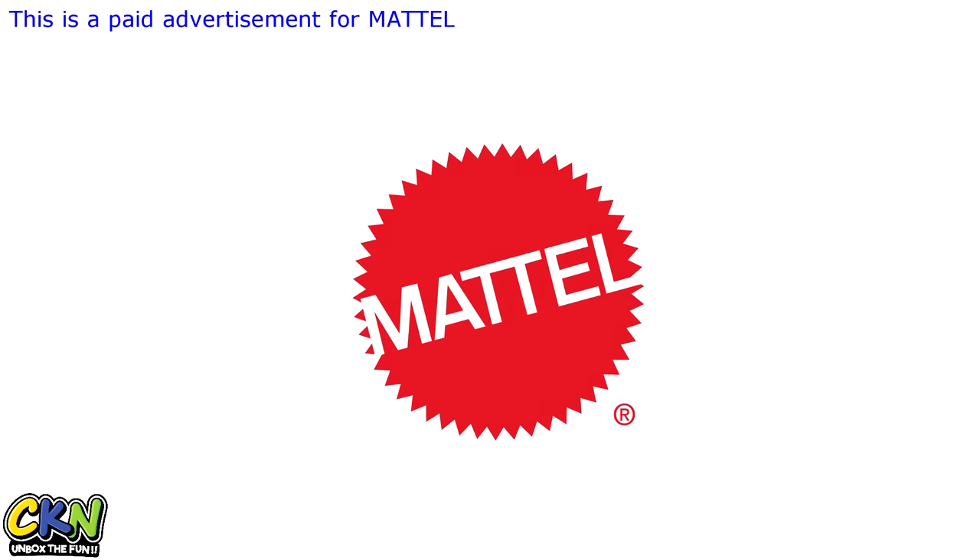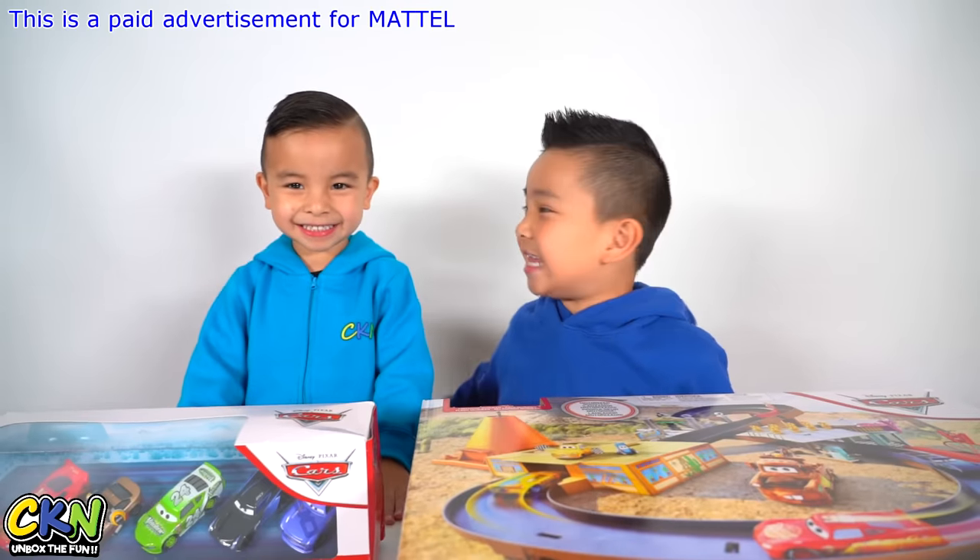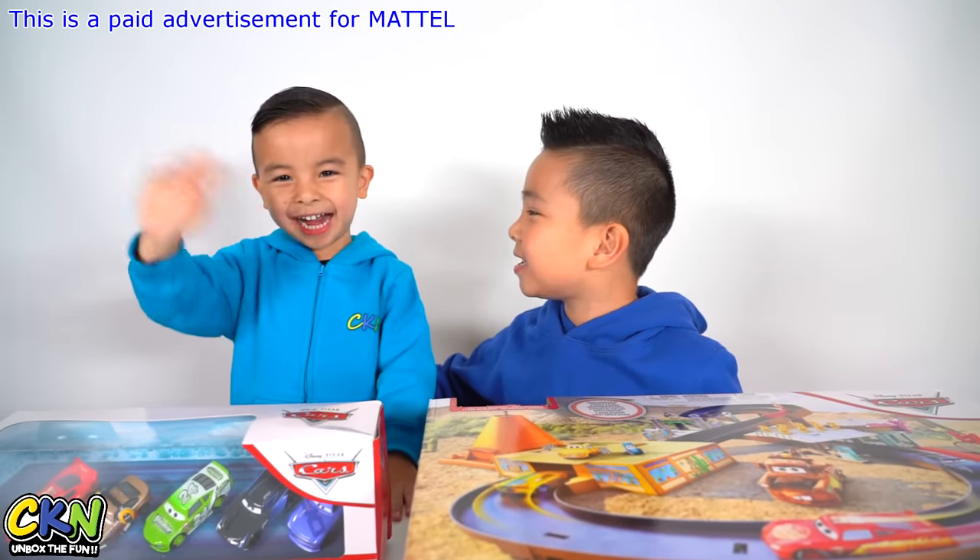This is our paid advertisement for Mattel. Hi, I'm Calvin. And this is my little brother, Kyson. Hey!